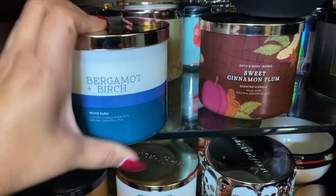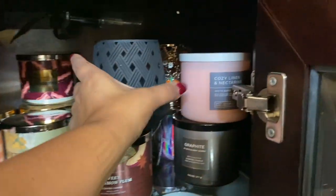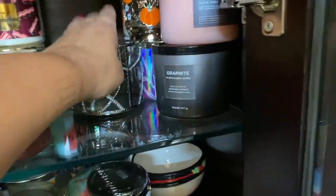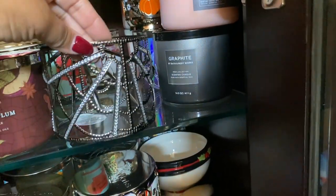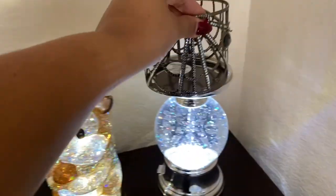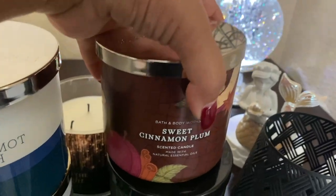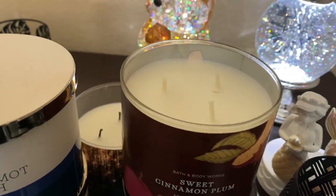Bergamot birch — brand new. We have a single wick candle holder. We have this candle holder from last Halloween — I really like it, I need to pull it out so I can use it. Sweet cinnamon plum — haven't tried it yet, but I did want to have it because I eventually want to try it.